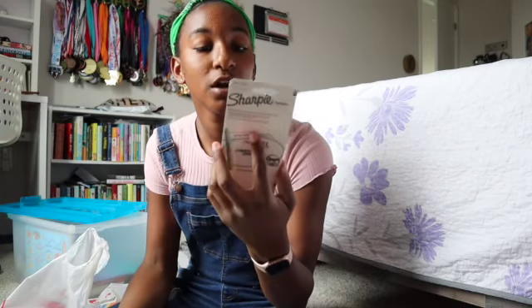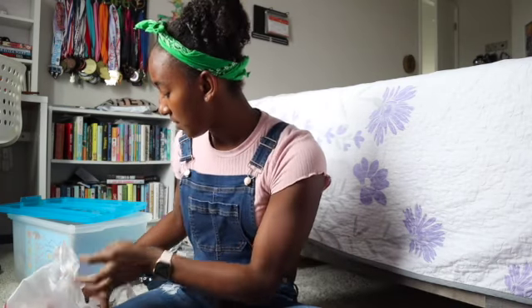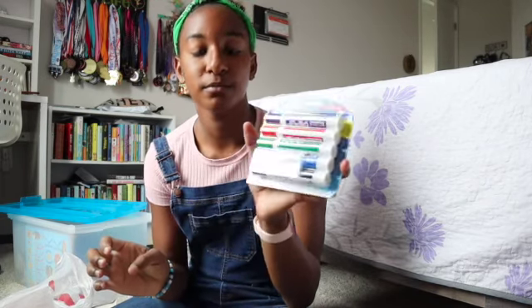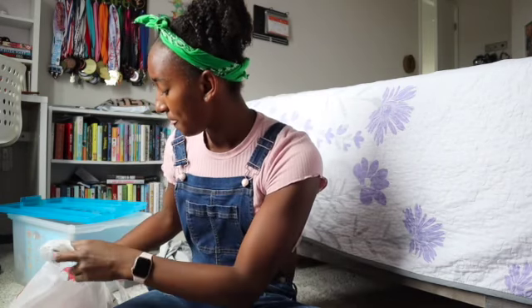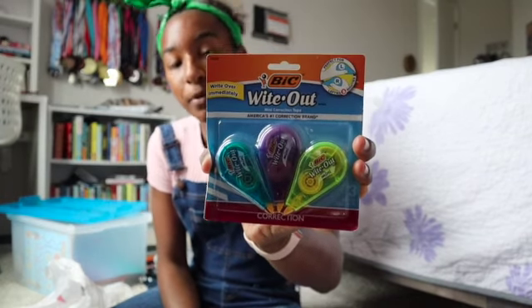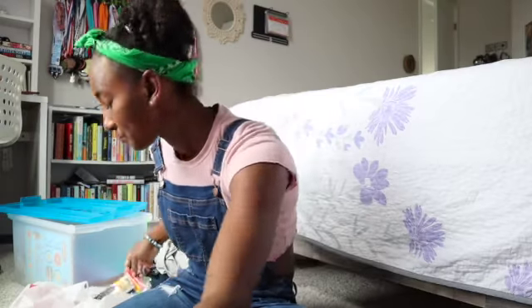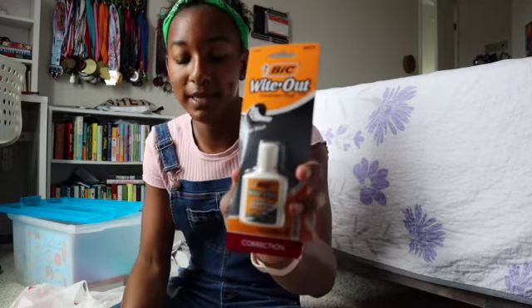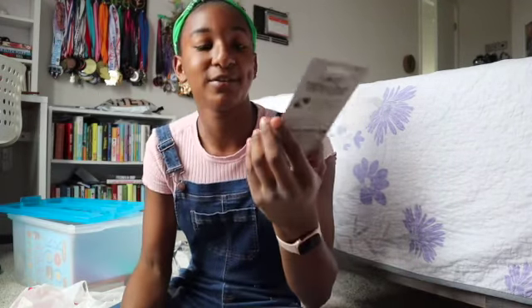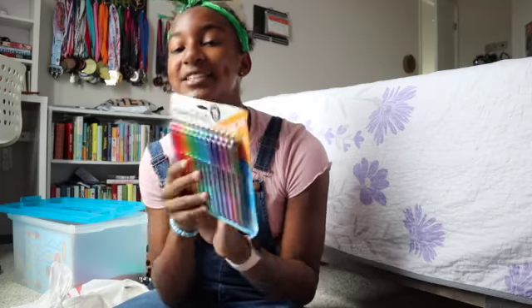I got four highlighters: two yellow, one orange, and one pink. Then I got more expo markers — purple, red, green, blue, and black. I also got three correction tape whiteouts in yellow, purple, and blue casings — though the tape itself is all white. And I got liquid whiteout as a backup because the tape is hard to use and never works for me.